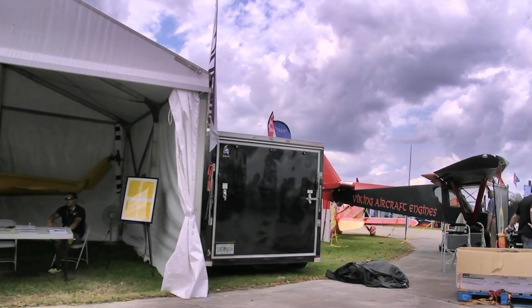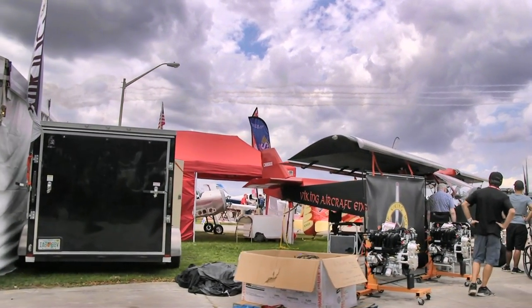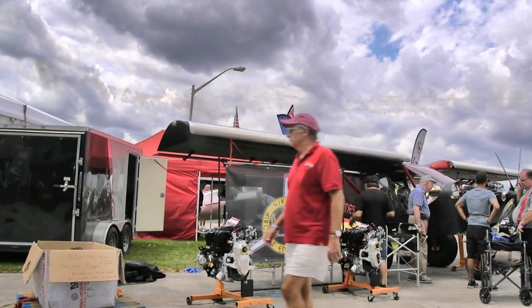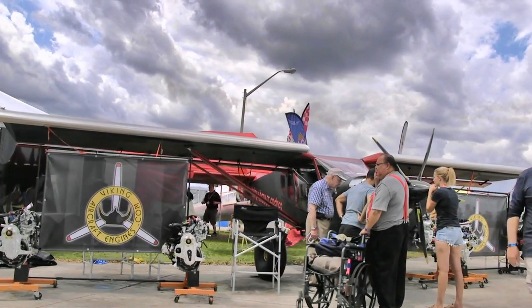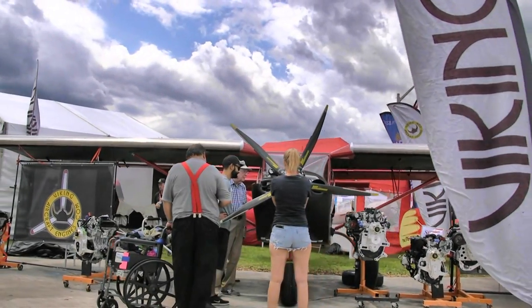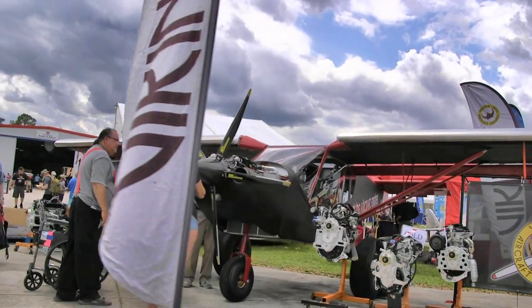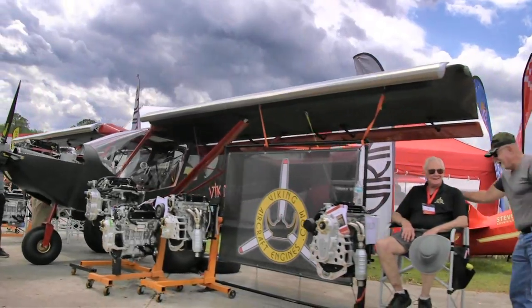Coming up next — Viking Aircraft Engines. These folks use engines based on the Honda engines, which everybody knows are reliable and powerful. They've done quite a job making a whole variety of air engines that go on different kinds of airplanes. Here you're seeing it on a Zenith Super Duty 750 CH 750, with a Viking engine on the front. And as you can see, they've got all kinds of Viking engines there.